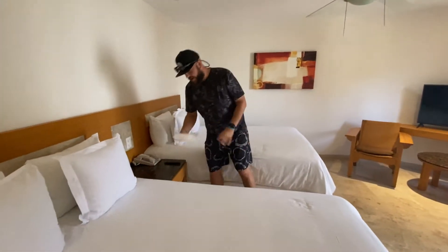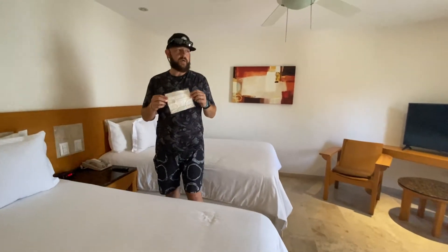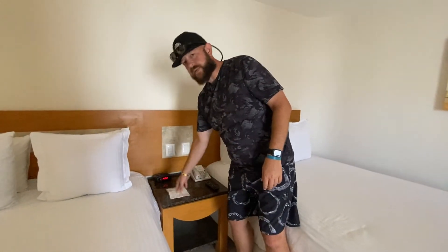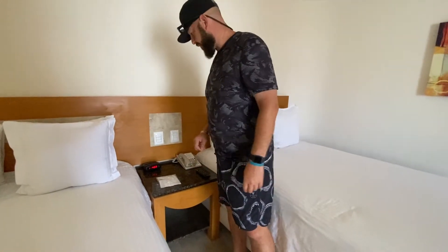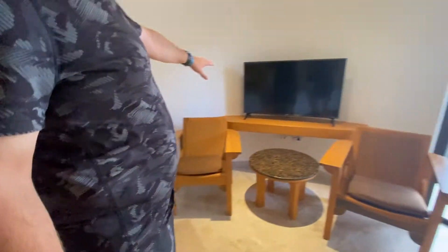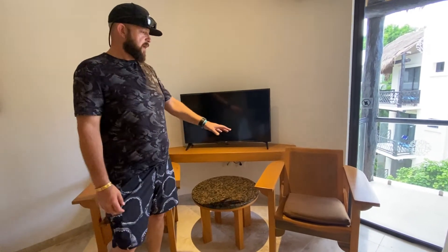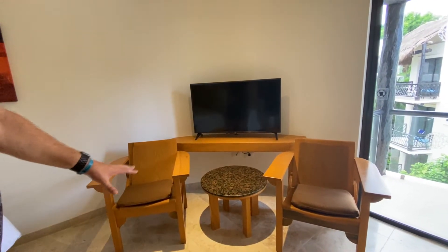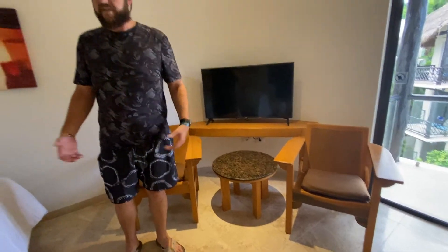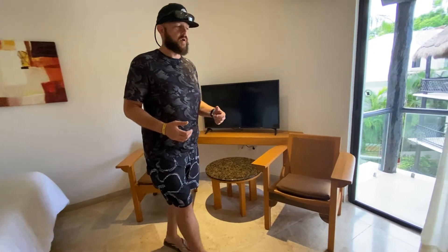There is an alarm clock, and they provide you with masks, which is great — we forget ours sometimes. They are very strict at this point making sure you wear your mask everywhere; they will make sure you have it on whenever you should. There is a television — here's your remote — and when you swing around you've got a nice flat screen in a really good position, close to the beds. It's kind of an odd position for the chairs and table, but it does fill the space and allows you to have guests come in without having to sit on the bed.